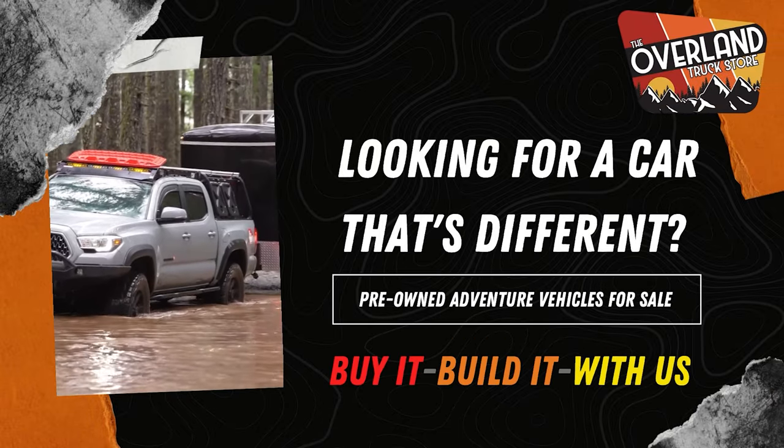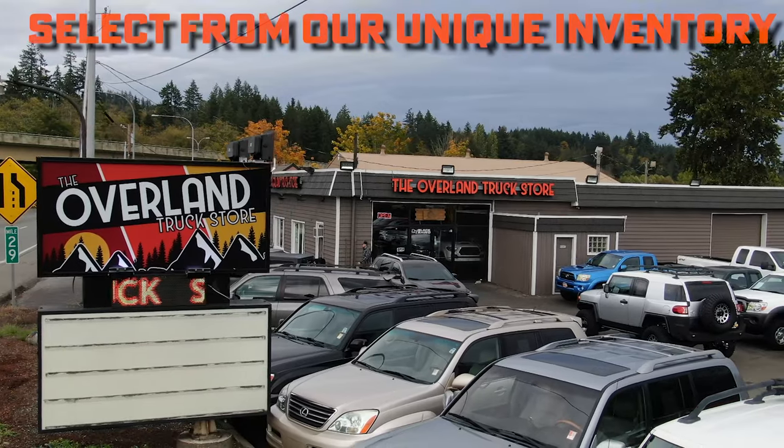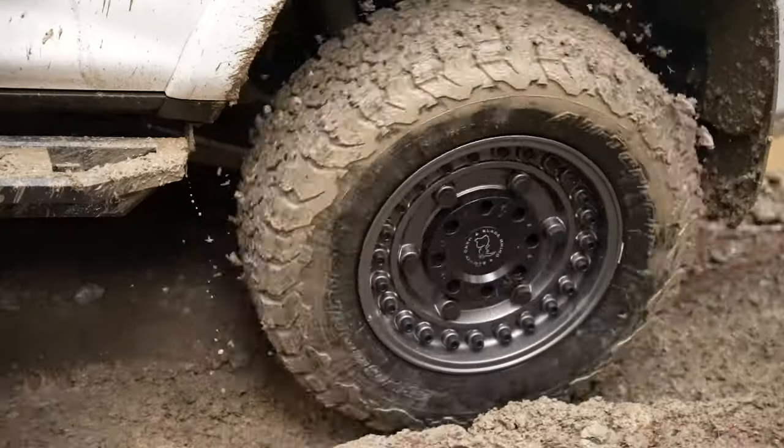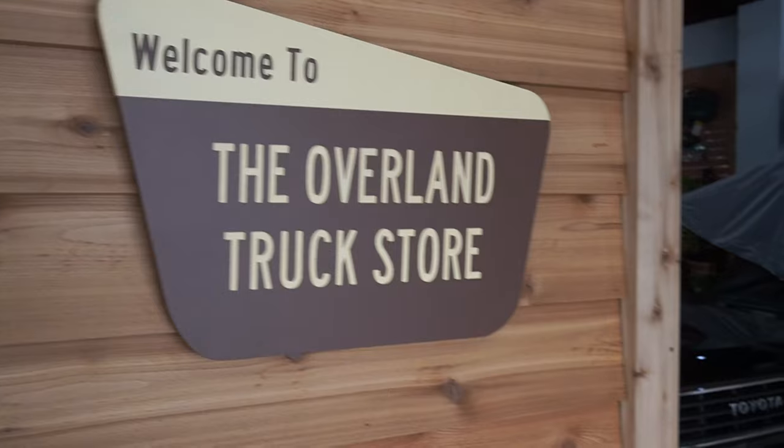Introducing a new way to get into Overlanding: The Overland Truck Store. Start by selecting a vehicle from our inventory of off-road capable vehicles. We specialize in sourcing the very best and most reliable models for Overlanding.